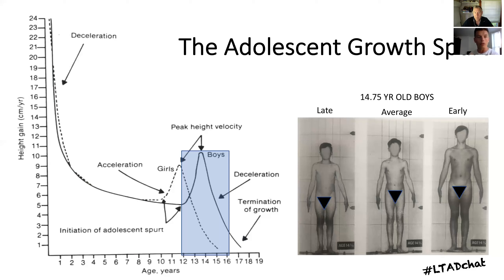Looking at the diagram, previous to the blue box on the boys' graph, that's what we'd classify as pre-peak height velocity. Once they enter that rapid period of growth where the spurt is increasing, that's the peak height velocity period. From the deceleration arrow down to the termination of growth, that's post-peak height velocity. In the academy, we combine understanding of growth rate with whether a player is pre, in, or post that growth spurt.